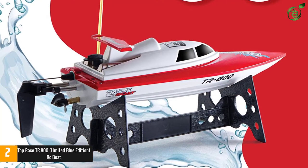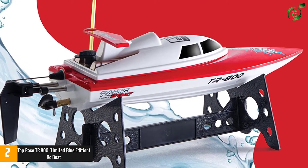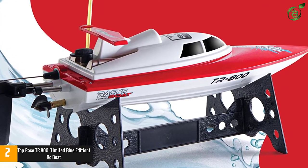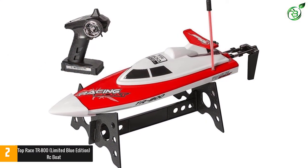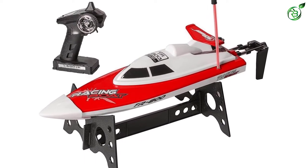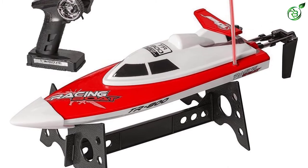This remote control boat is smooth to the touch and has a sleek design. It comes with a waterproof hull that keeps water from getting into the inner parts, and an anti-tilt modular design that keeps it from capsizing. In case it does capsize, the TR800 features a self-righting system that will get the boat up and running in no time.